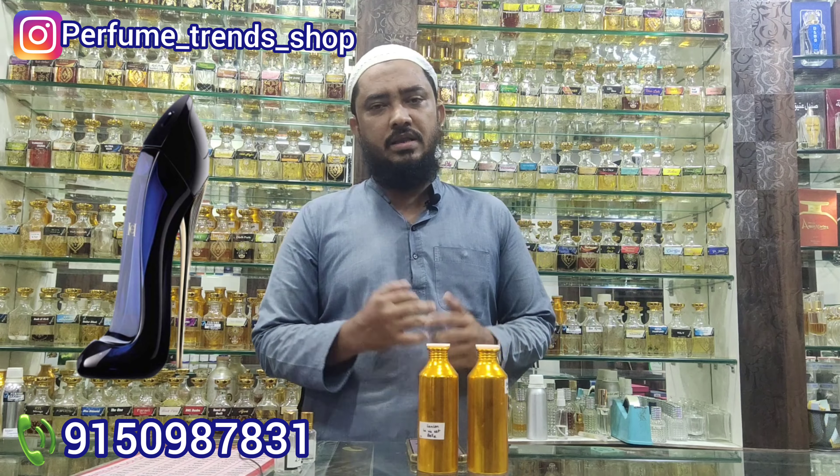For the first one, Carolina Herrera's Good Girl. You can see the smell and notes.